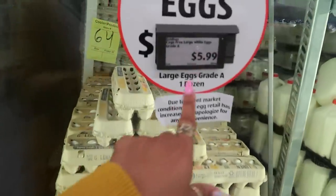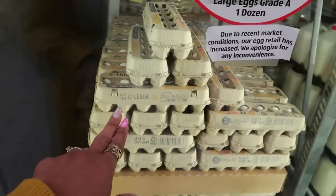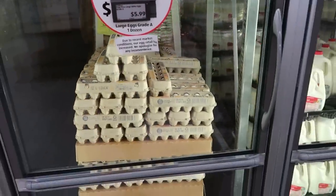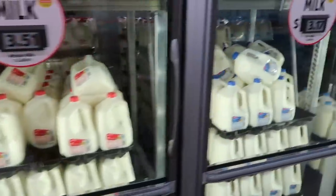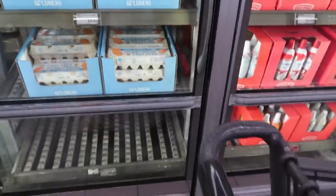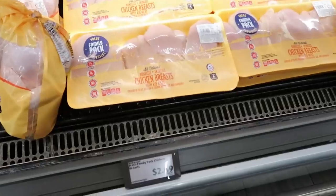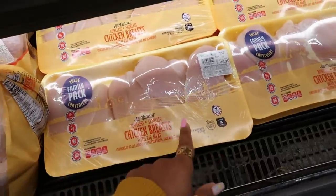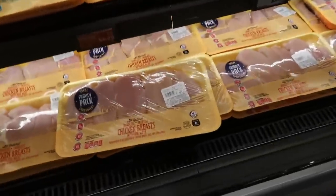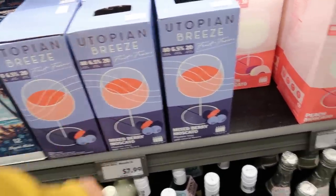Okay I had to check eggs here. Not bad — $5.99, because at the grocery store I go to they're usually like $8.99 now. If I didn't already have a few I would have grabbed those. The cage free brown eggs are $5.62. Chicken breast $2.69 a pound, so this pack is $12 — that's not bad. You got some Moscato right here, Utopian Breeze — mixed berry for $8.00 or you can get peach.